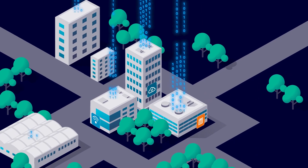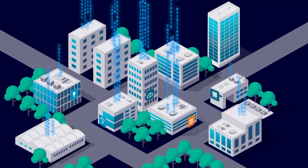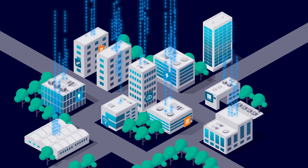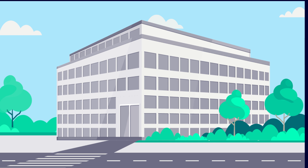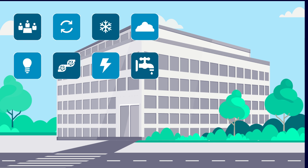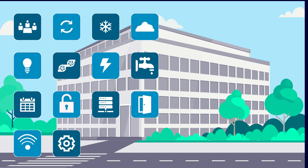As your building management needs evolve, you can scale up to hundreds of sites and add more connected devices securely with FIN edge to cloud. As more connected devices are introduced, managing building data is increasingly complex.